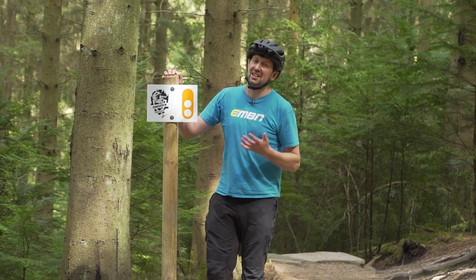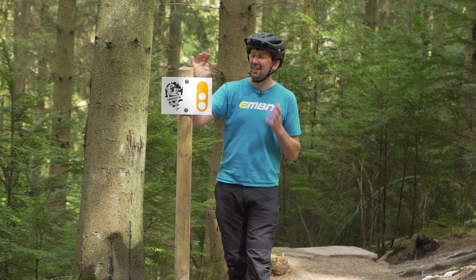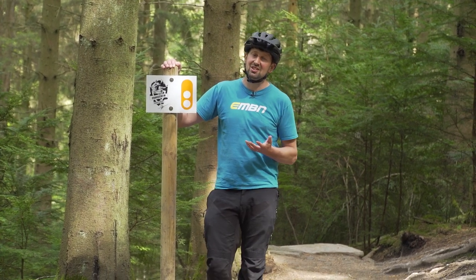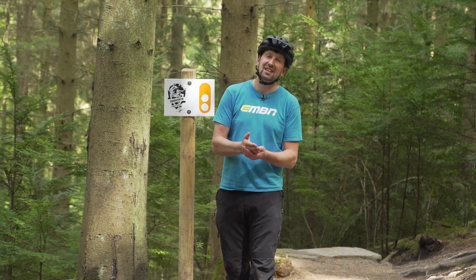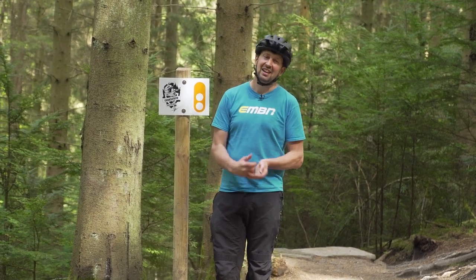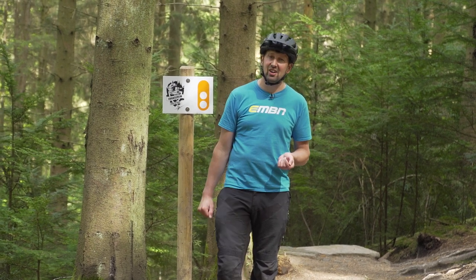The red run. This is the trail you should be hitting after dialing in that blue run — this is next on the progression scale. A red run is going to have a few features on it. A lot of these features will be rollable, meaning you can go over them without getting air or hitting your chain ring on them. They may have an alternative line around some of the features, sometimes known as a chicken line. Let's go take a look at some of the key skills you're going to need to tackle a red run.